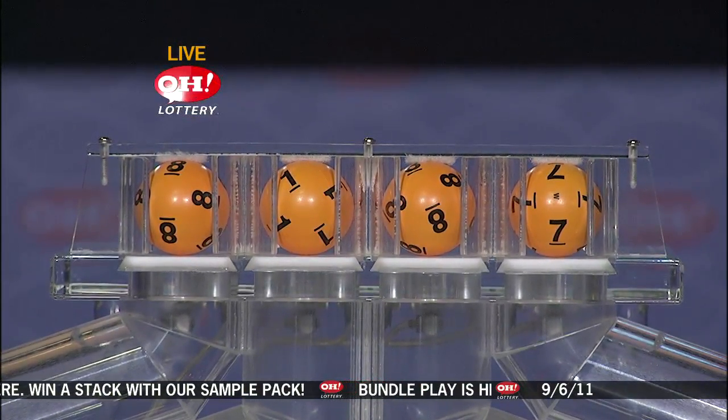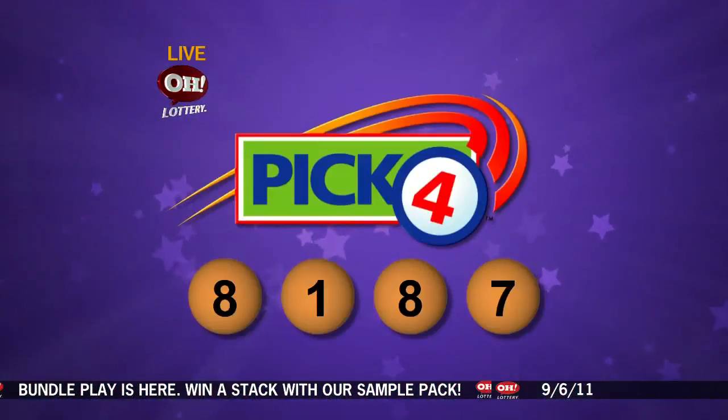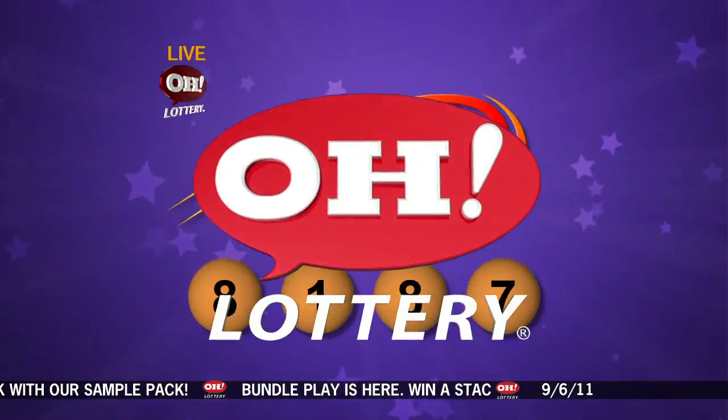Number eight, a one, number eight, and number seven. So again, that winning Pick-Four number is eight, one, eight, seven. Now here are tonight's winning Rolling Cash Five numbers.